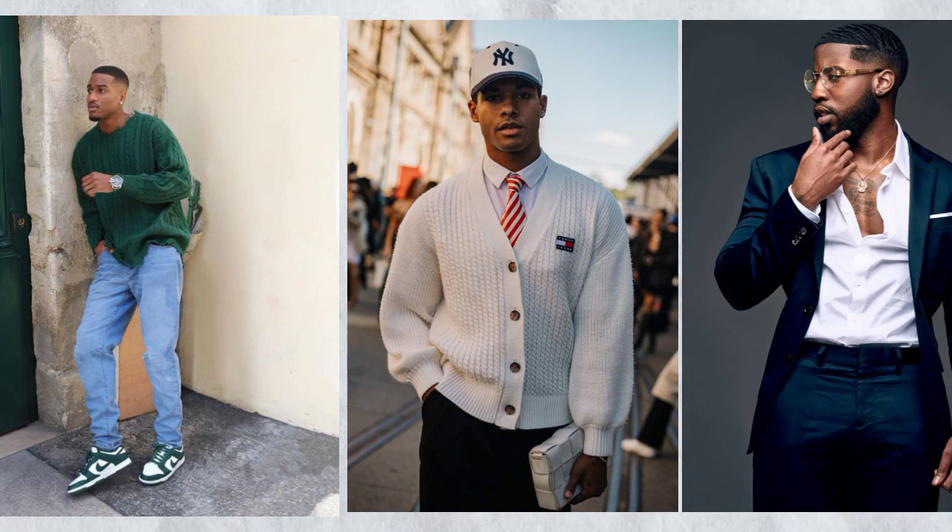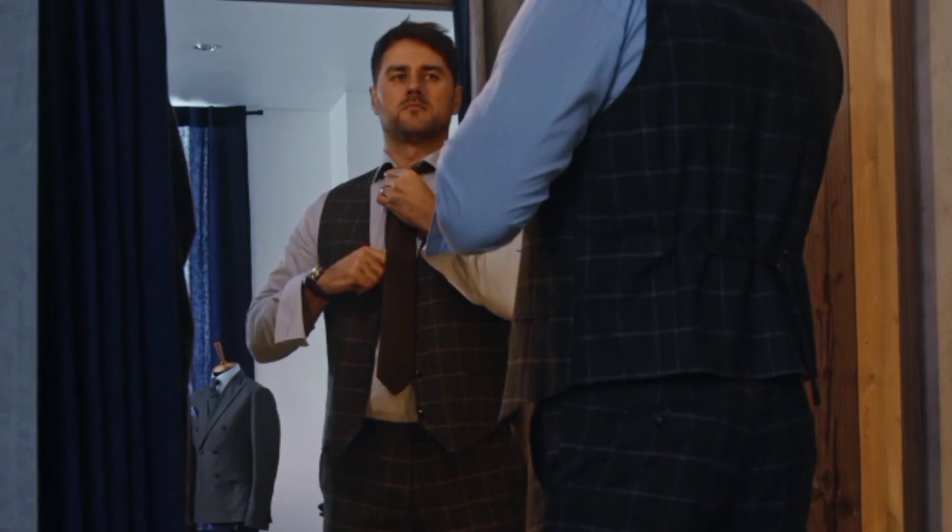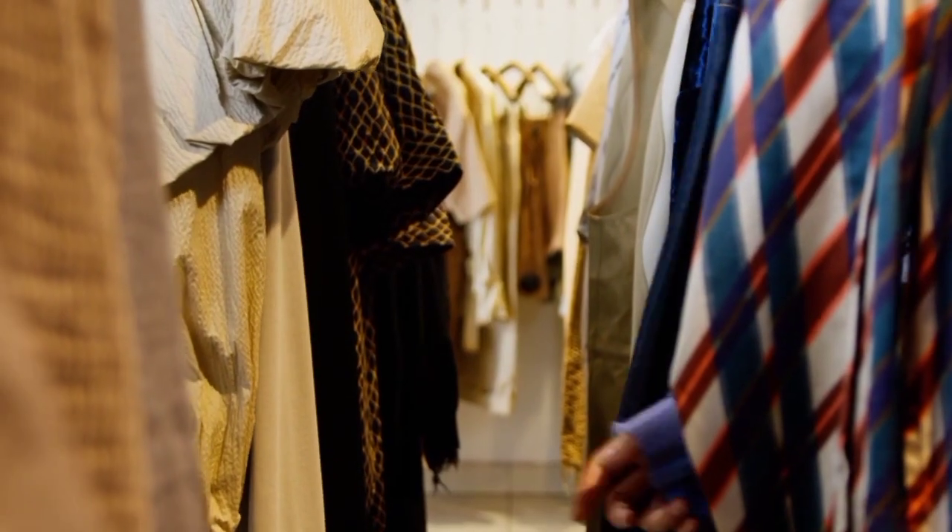What's up guys, welcome back to the channel where we talk about sneakers, clothing, and men's fashion. In today's video, we are going to be diving into the world of fashion and discussing how to build a perfect wardrobe that suits your style needs and lifestyle. Dressing up in a good outfit is pretty much easy — you just need to have all the fashion essentials in your wardrobe.